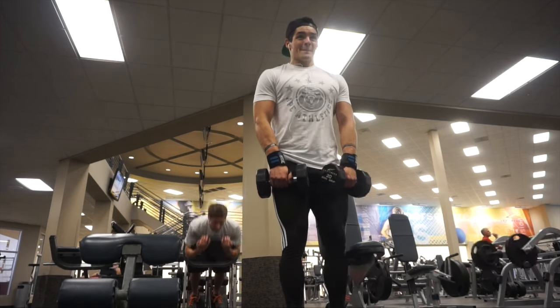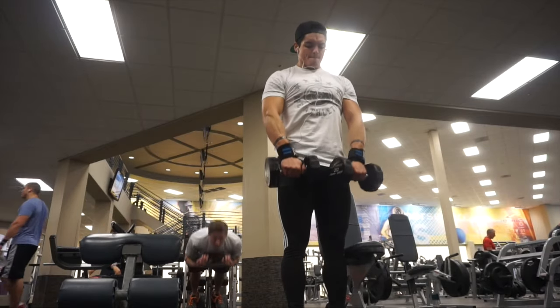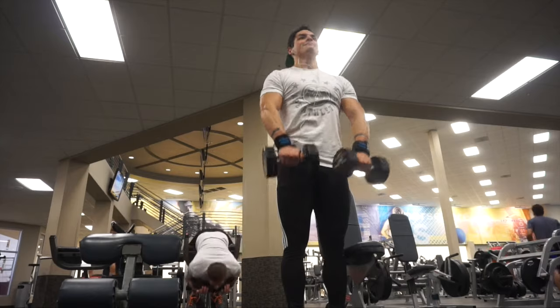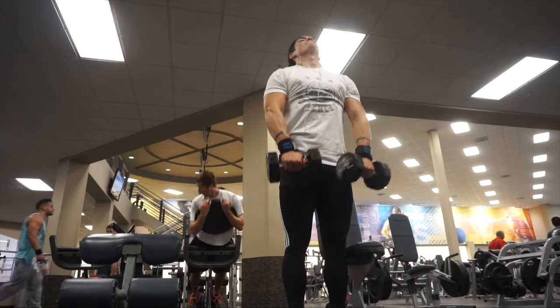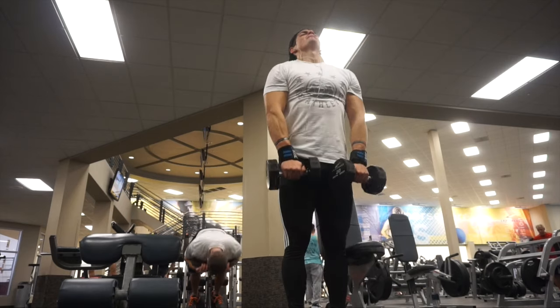After that I actually superseted that with dumbbell front raises. Nothing crazy — sets of 10 with 20 pound dumbbells. I try to go a little bit above that 90 degree mark and try not to sway, although I was swaying towards the end because I was getting pretty tired.